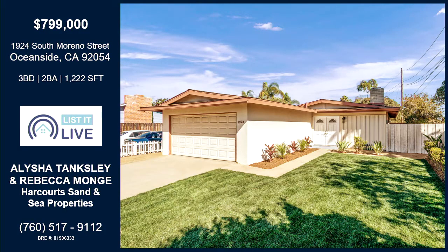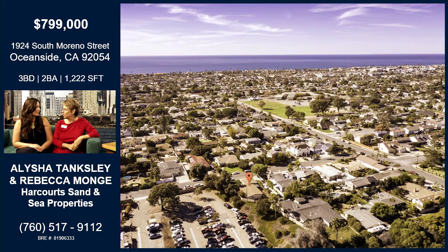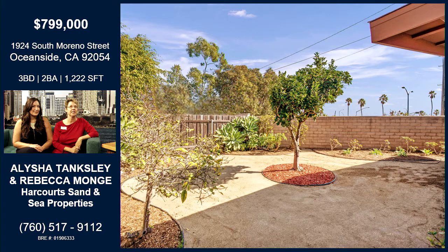We're on South Moreno Street this time — right in Oceanside, at the 5 and the 78, west of the 5. Super cute, three-bedroom, two-bath, 1,222 square feet. And you're close to the beach too — South Oceanside is the place to be.